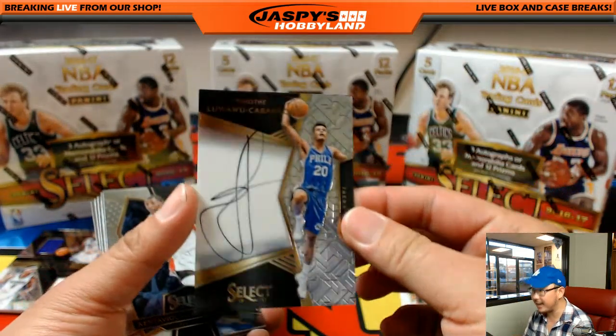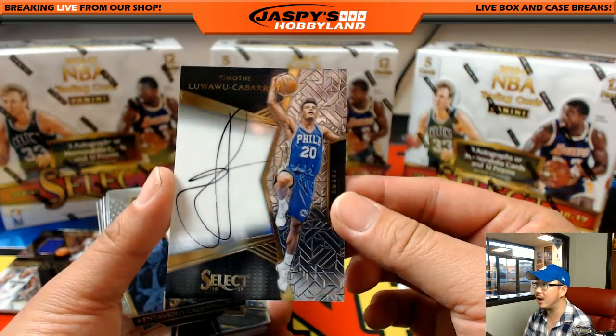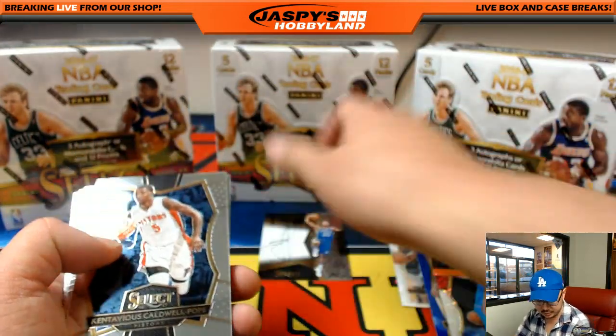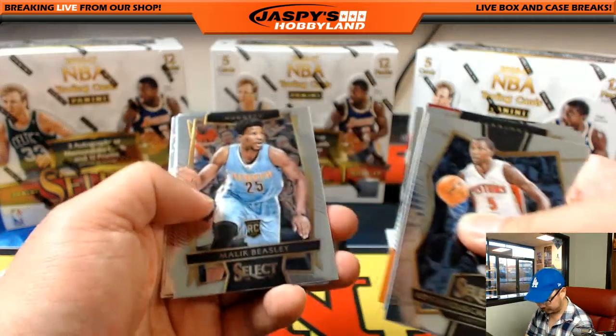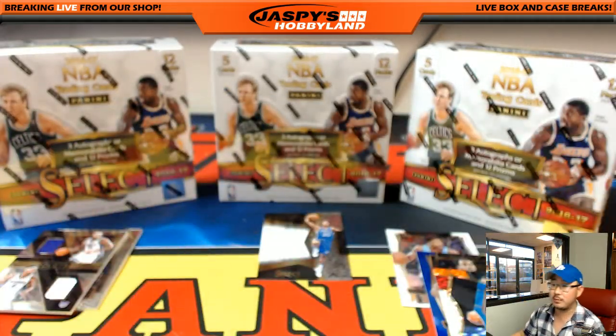And we've got our autograph right here for the Sixers — Timothy Luwawu-Cabareau, on-card auto, 249 out of 299. Another Sixer for Alan. And that was box one.